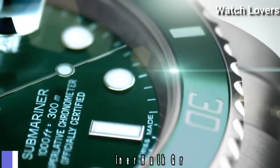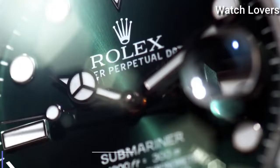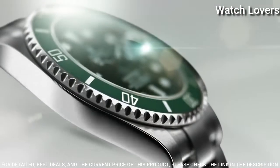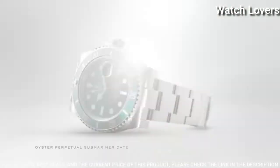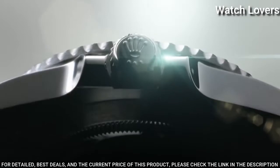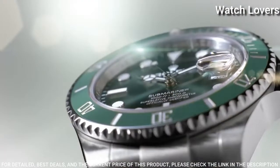Number 9. Rolex Submariner Hulk Green Dial Watch. Stainless steel case with a stainless steel Oyster bracelet. Unidirectional rotating stainless steel bezel with a green Cerachrome top ring. Green dial with silver-tone Mercedes logo, sword, and Brevet-style shaped hands and luminous dot hour markers.